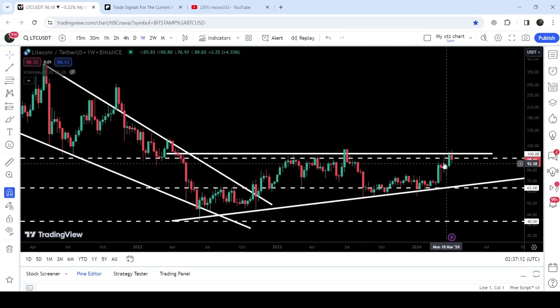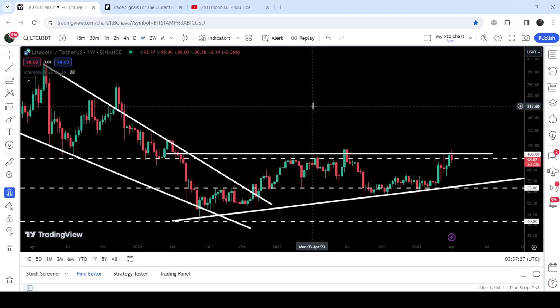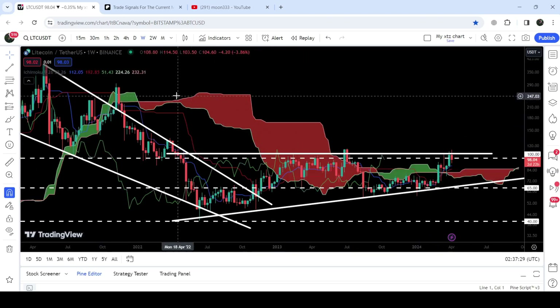For the past few weeks it is again trying to break out the resistance of this ascending triangle. This resistance is at approximately $107, slightly above the long-term resistance of $100. In today's video we will analyze this move.